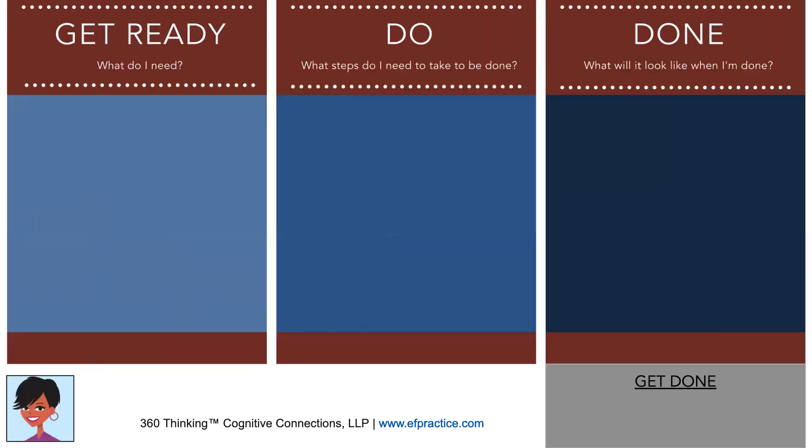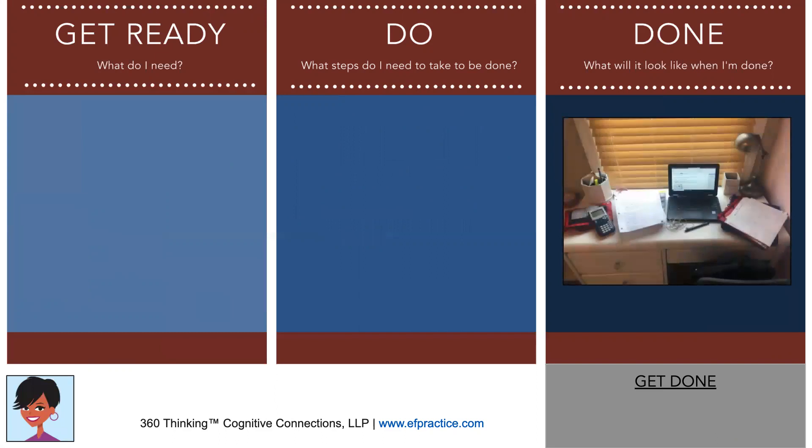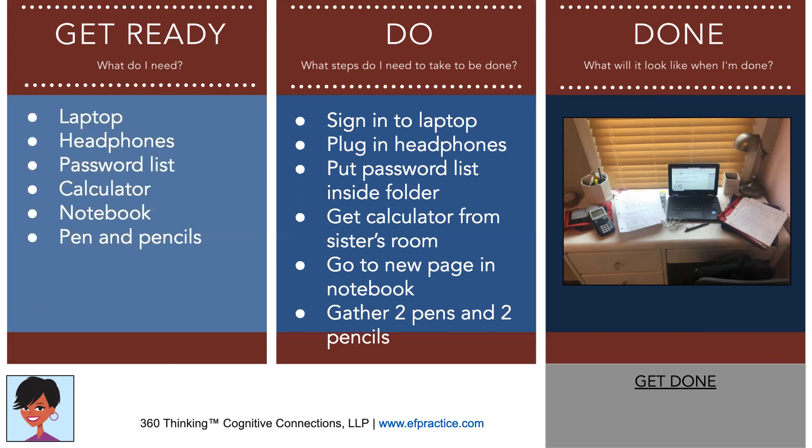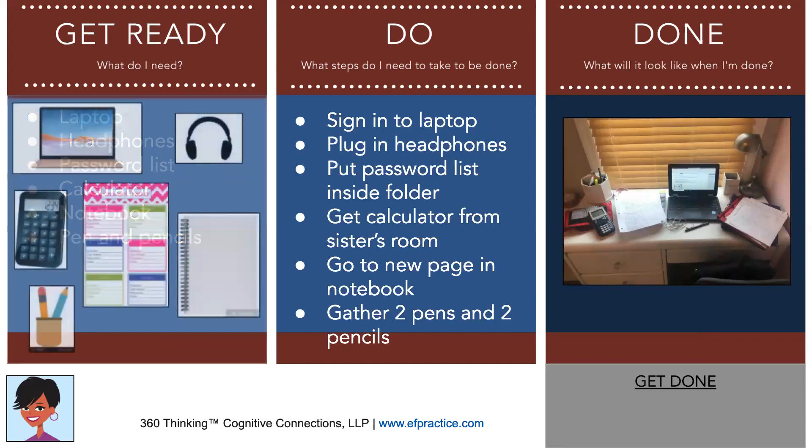For a parent example focused on getting ready for classwork, the Done shows what it looks like when they are truly ready to start and begin their classwork for the day. The Do lists all the tasks — the exact list from the checklist with verbs added. The Get Ready lists all the items needed, and once again, actual images can be used to increase nonverbal working memory. The Get Done might be: begin classwork with a smile on their face instead of complaining.